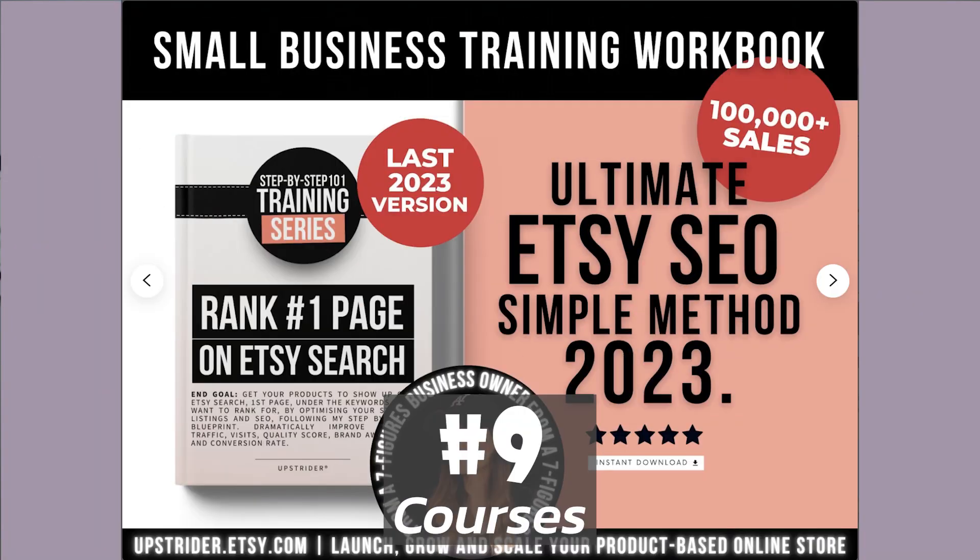Number nine on the list is courses. Believe it or not, you can actually create courses and sell them on Etsy. You don't have to create a full blown huge course with a membership and hire all kinds of employees. You can create smaller bite-size, more niche courses and sell them right on Etsy with things like links to videos, workbooks, and step-by-step instruction guides. So if there's something that you're really good at and you're looking to teach, and maybe you don't want to start a YouTube channel, this might be a good fit for you.